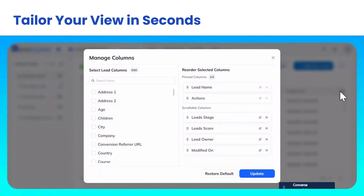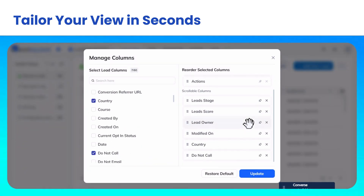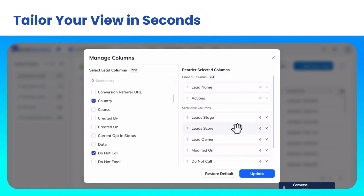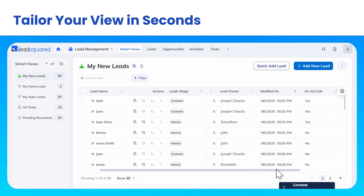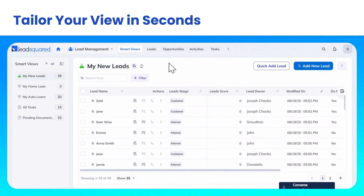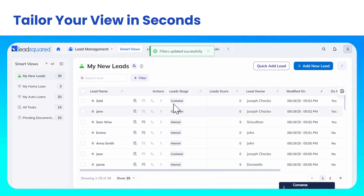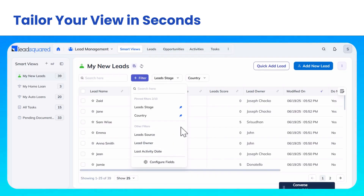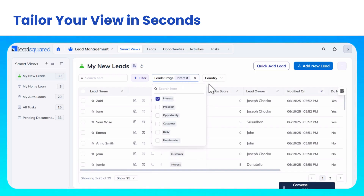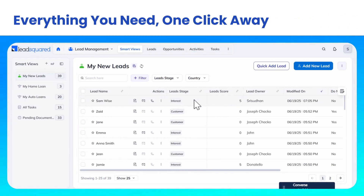Tailor your view in seconds. Everything you need, one click away.